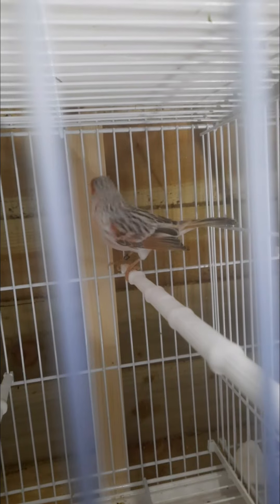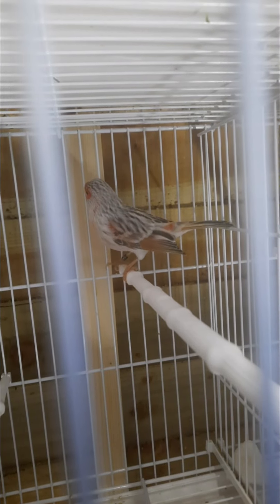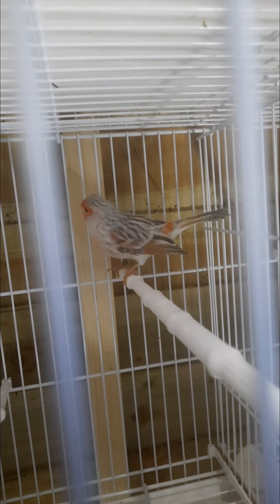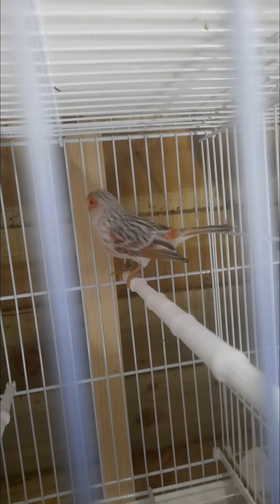Hi guys, I'm back with a new video and today I'm gonna be showing you some new additions of ours, and we're gonna be checking the birds. We put some nesting in, as you can see.